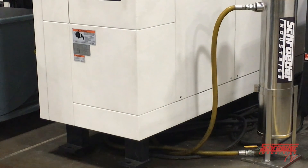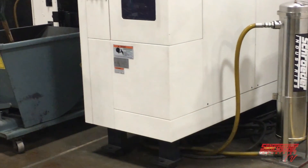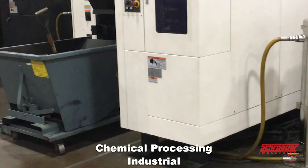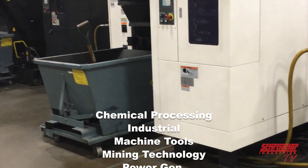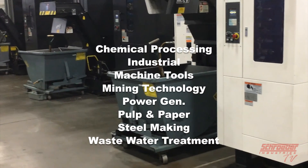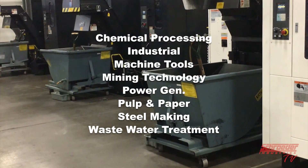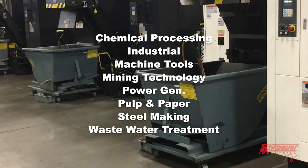Markets where our bag housings, elements, and cartridge elements can be of use include chemical processing, industrial, machine tools, mining technology, power generation, pulp and paper, steel making, and wastewater treatment. This doesn't just limit us to these applications — we offer all solutions with bag housing elements.